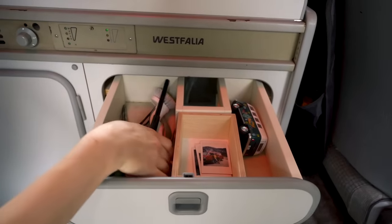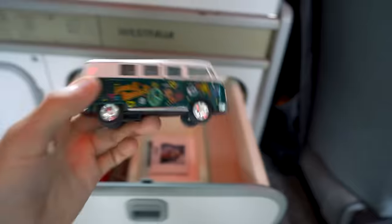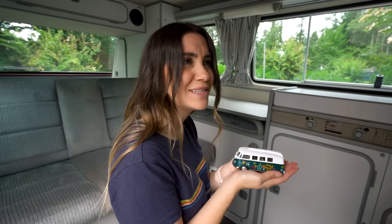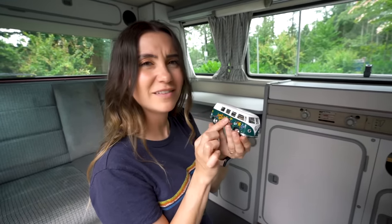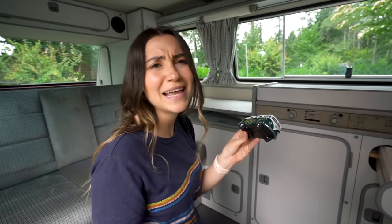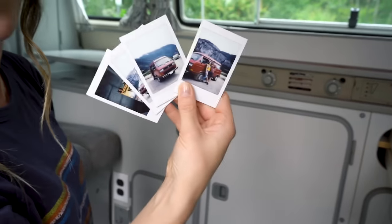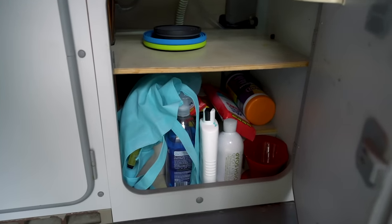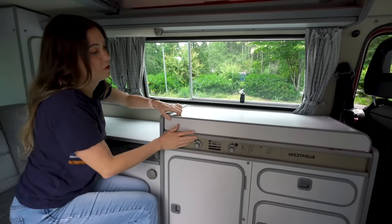In here we've put utensils, cleaning supplies, and a lighter for the stove. We also have our little Westfalia toy car — a Christmas stocking stuffer from a few years ago, though it's one of the 60s models. We have some Polaroids and pictures we took when we first got the van. There's also another drawer with cleaning supplies and camping mugs and bowls.